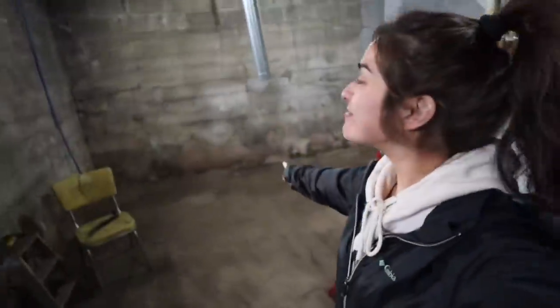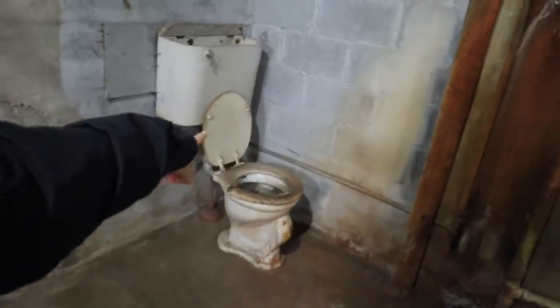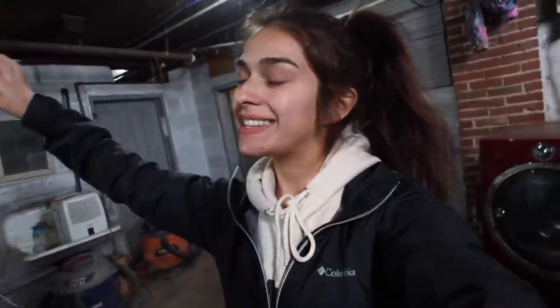Things are starting to look a lot different down here — there's so much space. There isn't any wood here anymore, no more shelves, no more stove, and thankfully no more nails to step on. Hopefully no more spiders either. But we still have this really cute toilet and this nice shower.